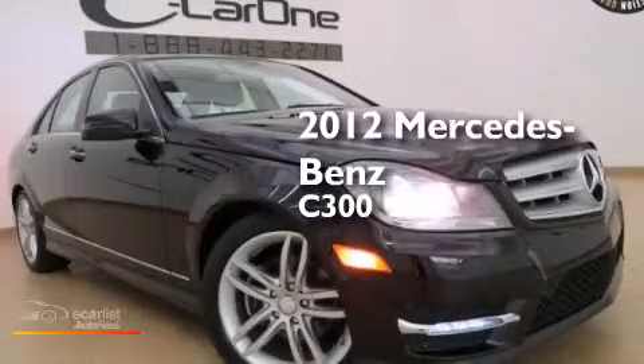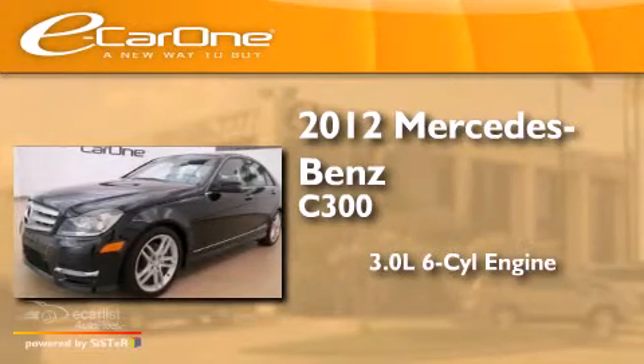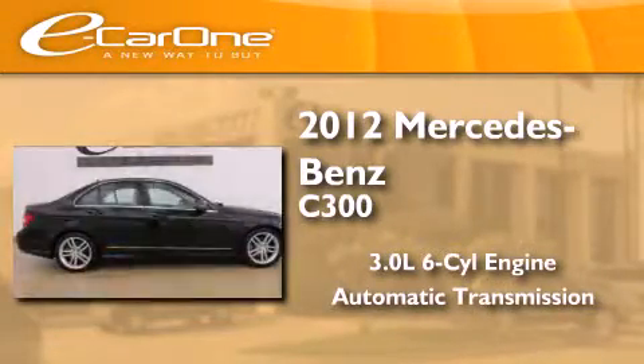This is a 2012 Mercedes-Benz C300. It has a 3.0-liter six-cylinder engine, an automatic transmission, and all-wheel drive.